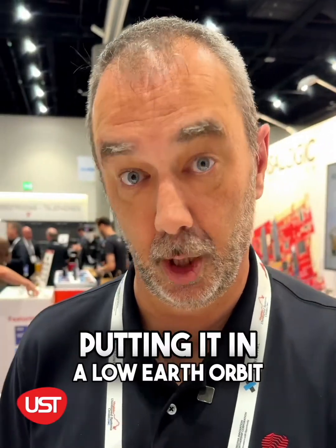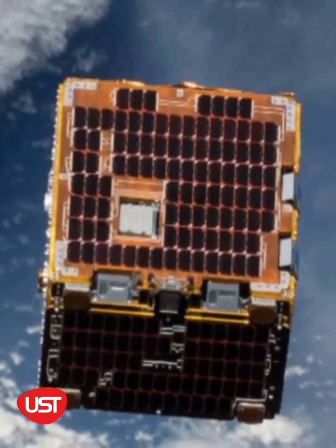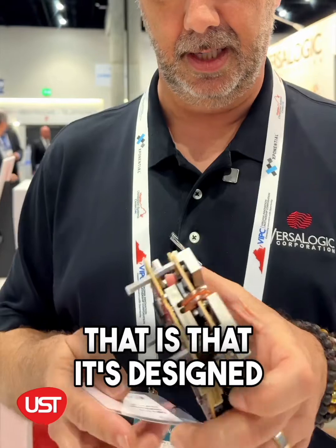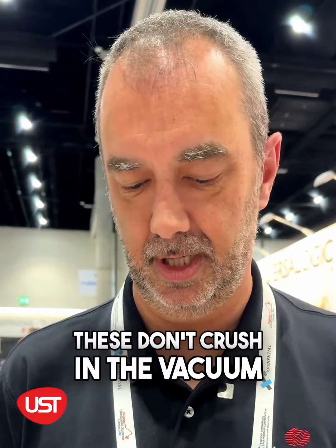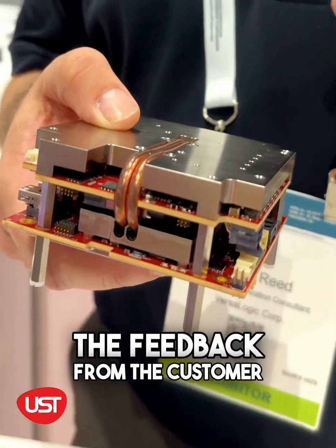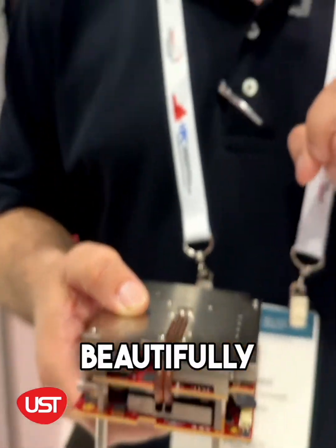We had a special application for this one where a customer is putting it in a low earth orbit satellite — launched it on a rocket up into space, and it's working in space. What's really exciting is that it's designed — even these heat pipes — because all the thermal things are different in space, but it's running well. These don't crush in the vacuum, and we're very excited to get the feedback from the customer that this thing is operating beautifully.